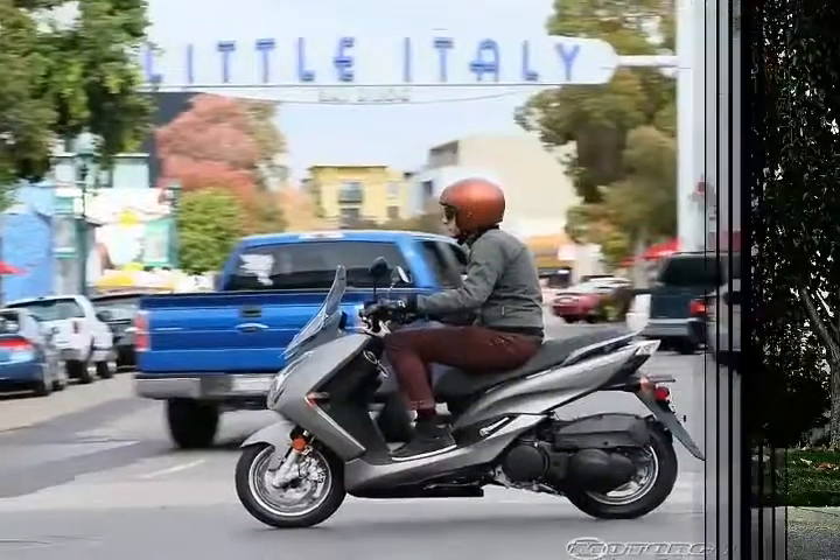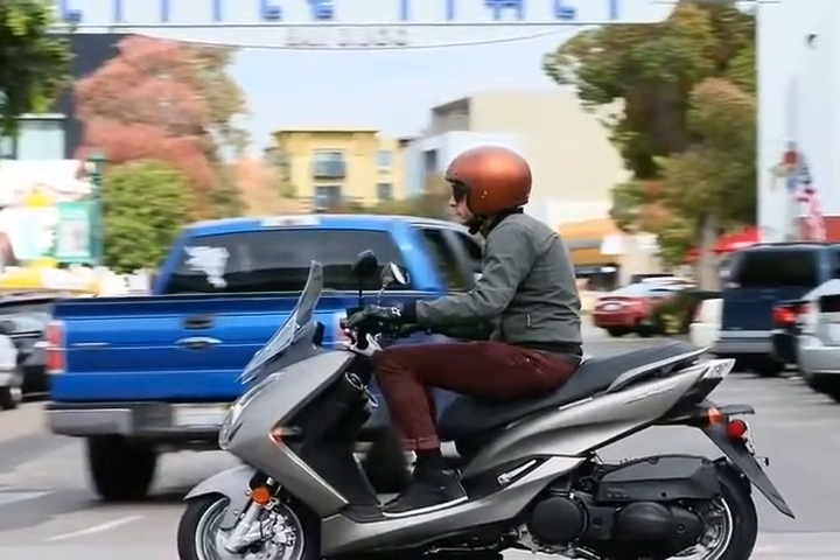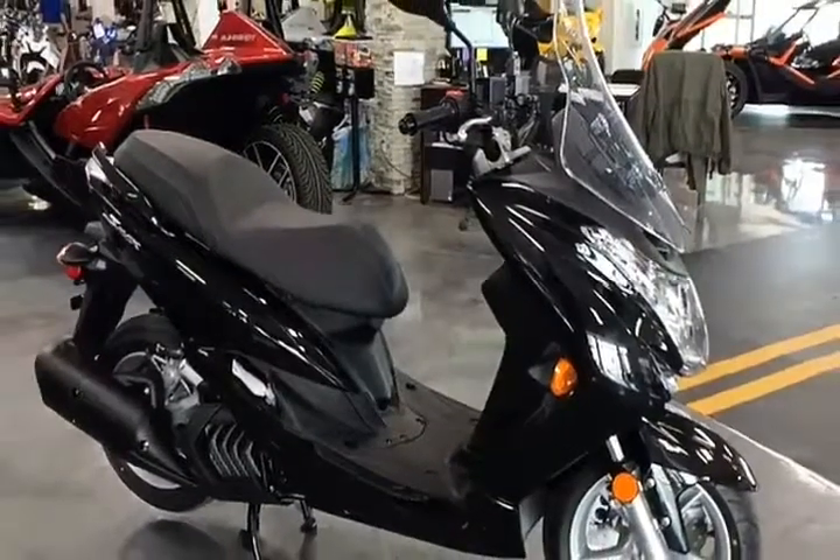Too little legroom for tall riders, and too wide for really short ones. I feel like this XMAX will only really fit a small percentage of the market Yamaha is trying to reach.